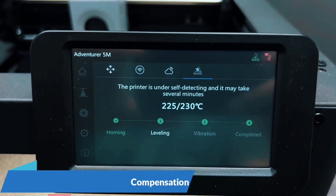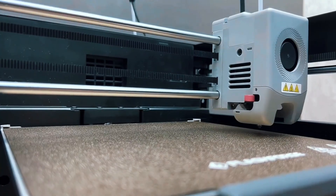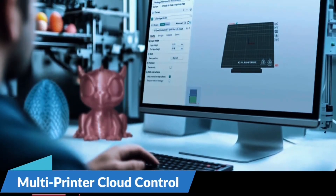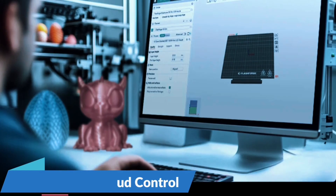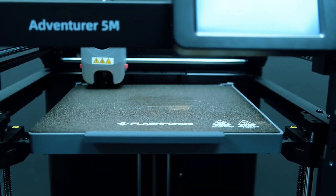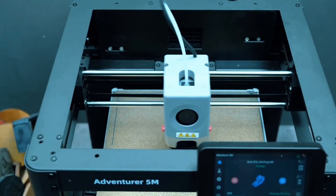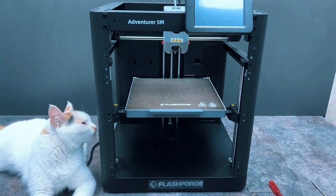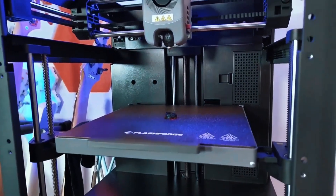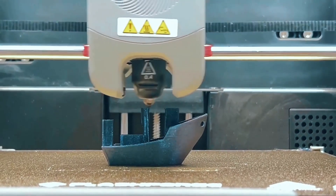Swapping nozzles takes just 3 seconds. It heats to 200°C in 35 seconds and supports high-flow printing. The dual-sided PI platform is flexible and practical, making part removal easy and fuss-free every time. Print with precision using dual fan nozzles and a 280°C extruder. Choose from multiple nozzle sizes to match your needs. Plus, monitor remotely with the FlashMaker app — stay connected and in control wherever you are.